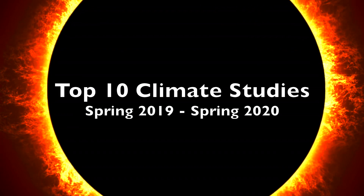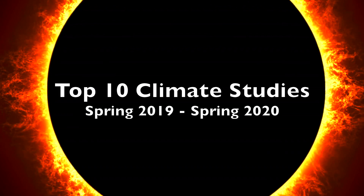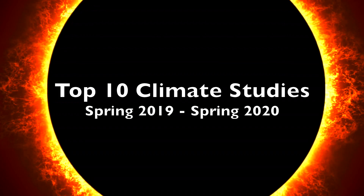These are the top 10 climate studies from the last year, going back into the spring of 2019, with some bonus connect the dots at the end.